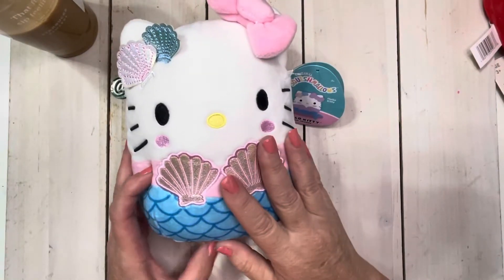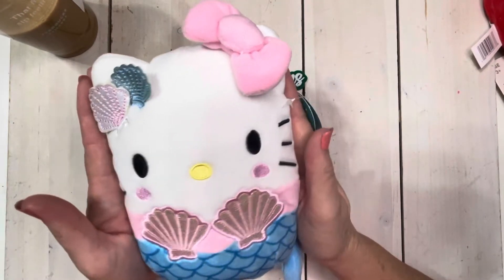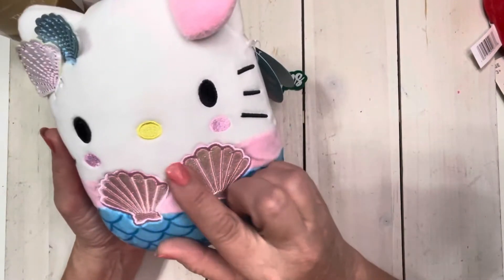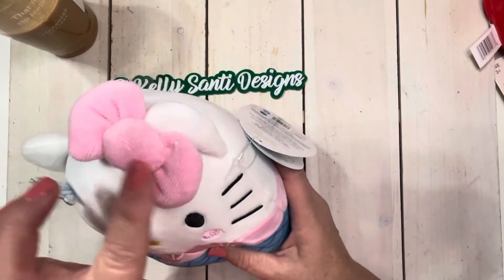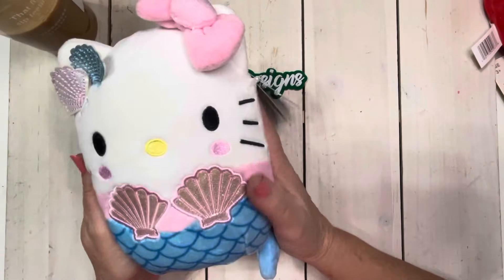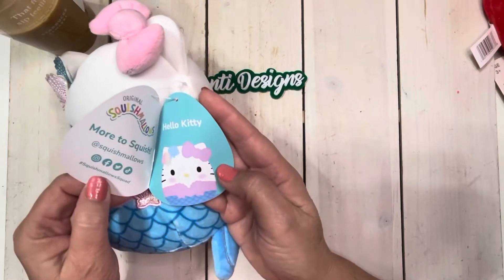I'm going to start with this wish list item. I went looking for her and she was in the first store that I stopped at, and I am so excited. This is the Hello Kitty Squishmallow and she is a mermaid — I absolutely love her. I love her little shimmering shells and she even has a pair up here in her ear, the classic pink bow and her sweet little face, but my very favorite part is her little tail. This is just a delight and it is by Kellytoy, which is the Squishmallows brand.